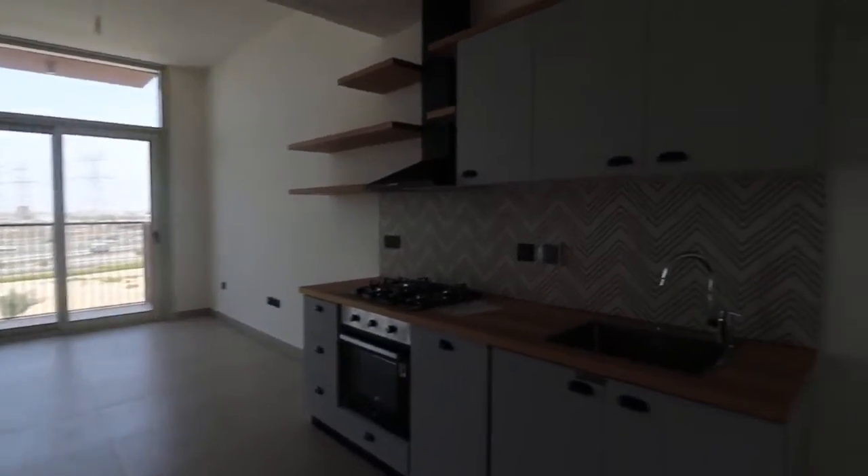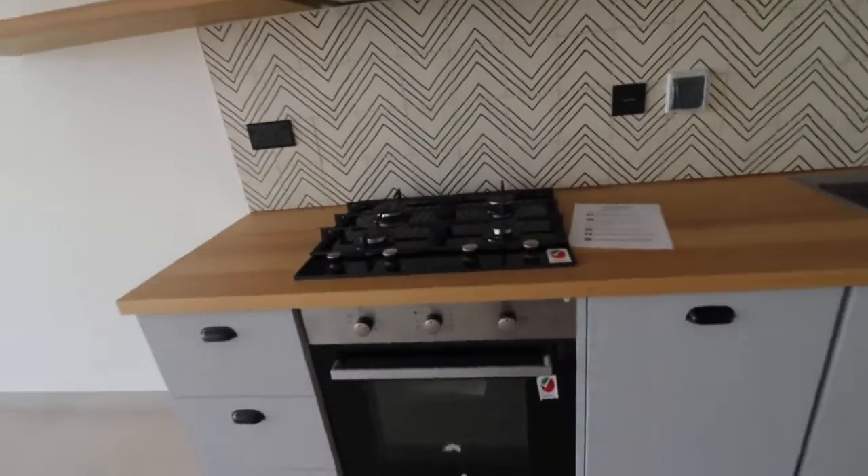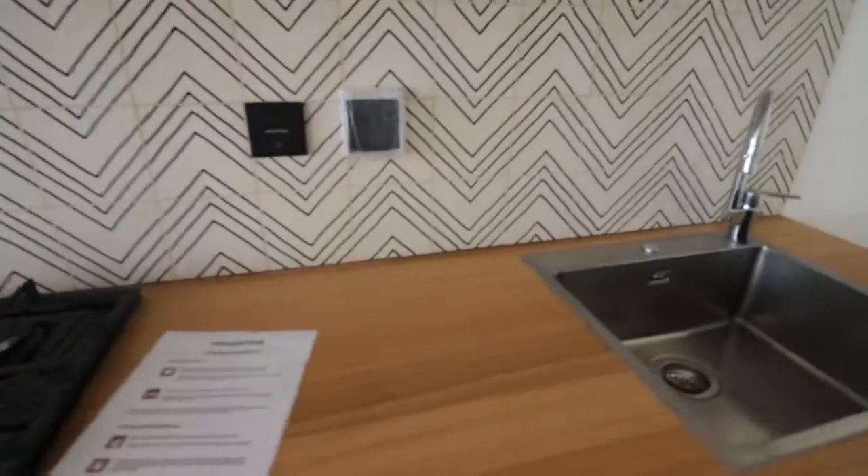We're here at Collective 2.0 in a gorgeous one-bedroom apartment. It comes with built-in appliances: burner, stove, and dishwasher.